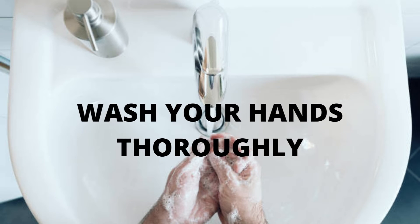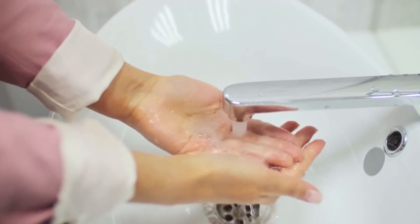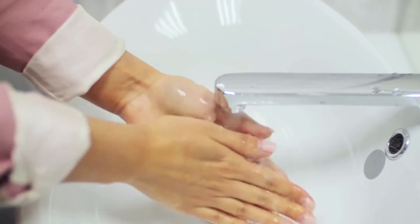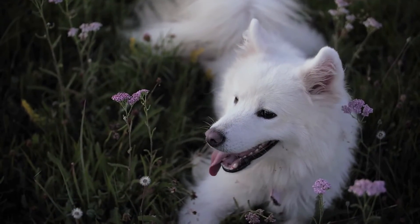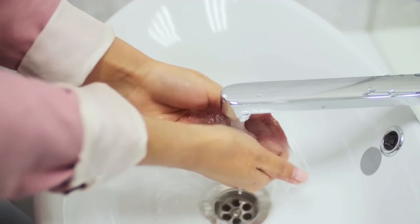6. Wash your hands thoroughly. Since many diseases can pass from animals to humans, taking care of yourself is important too. To avoid catching anything, always wash your hands thoroughly after petting, handling pet food and treats, and cleaning up after them. If your pet isn't sick, maintain good practice anyway by washing your hands.